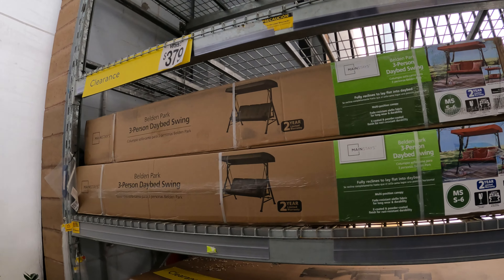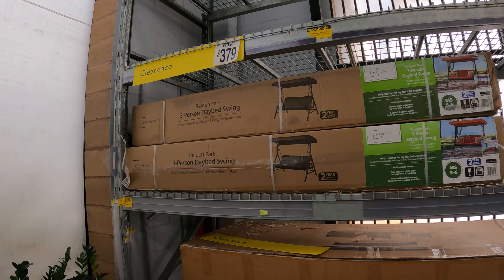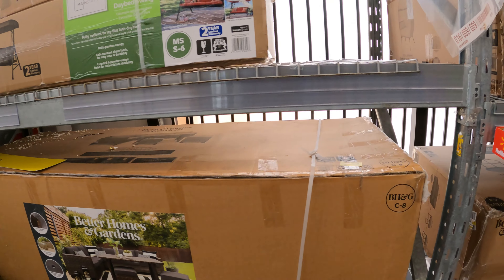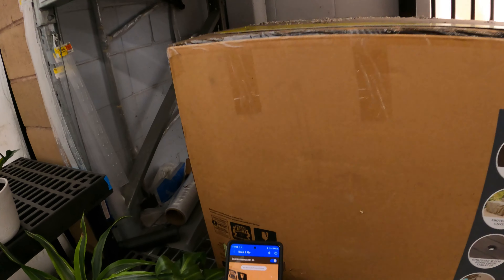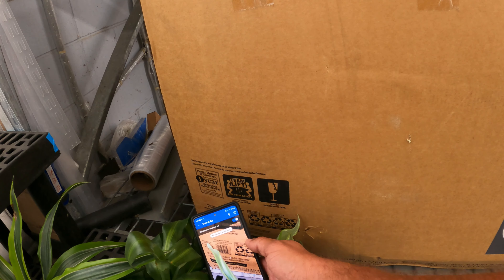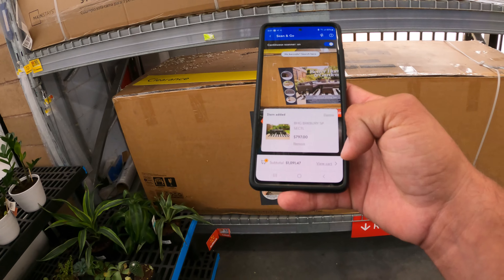We actually came across one store that had a lot of potting soil on clearance. This store says $11.47 — still $11.47. Now I did mention Walmart does have plants on clearance, but in my eyes the best place to get your clearance plants is at Lowe's. It happens all season long — sometimes they get distressed, sometimes they need a little more love. Now let's head inside and see if we can locate some other patio furniture.